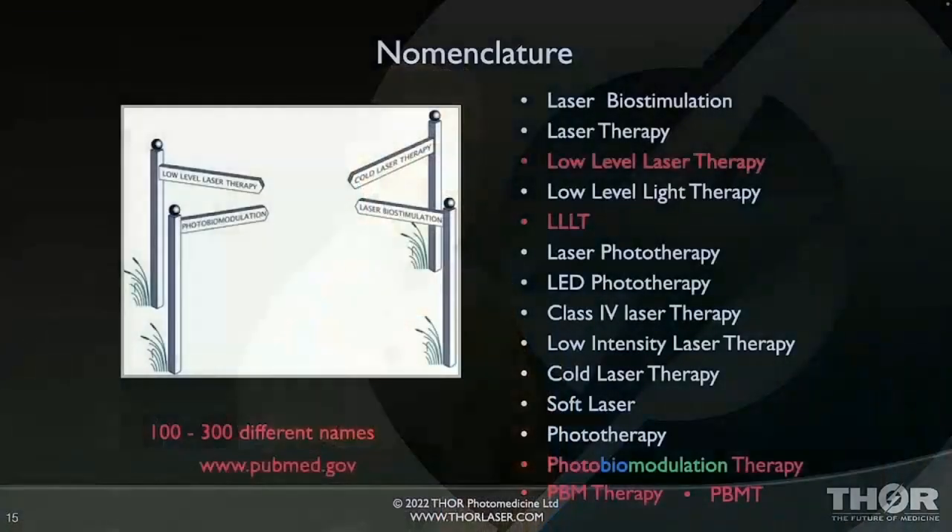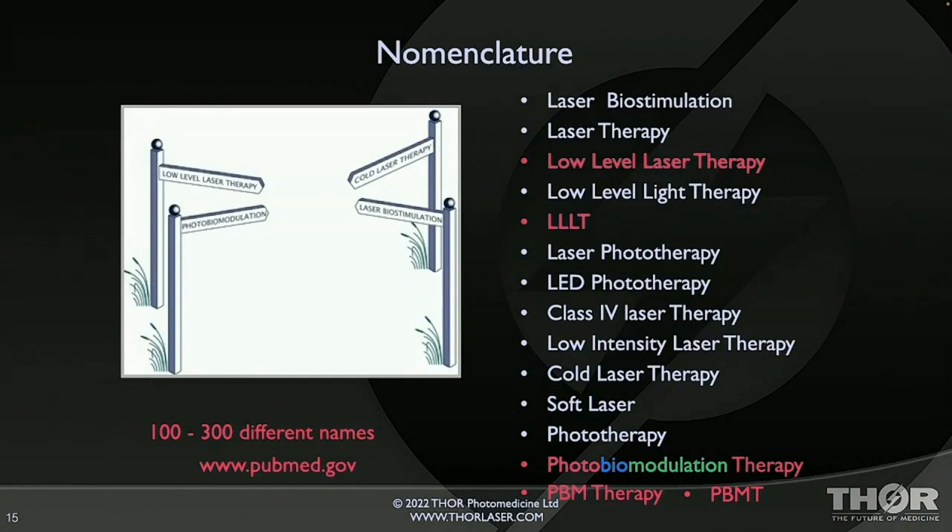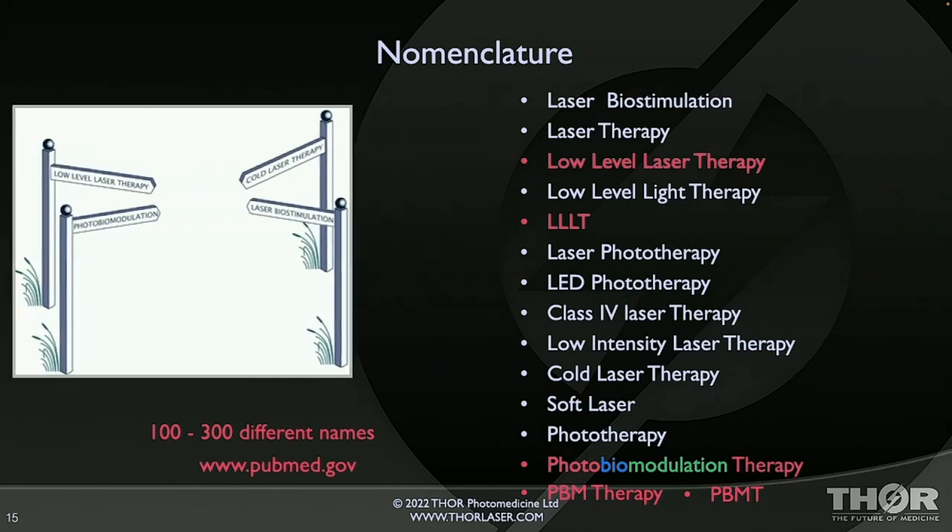This therapy has had a lot of different names over the years — over 100 different names. It used to be called mostly low-level laser therapy. On PubMed, the government database for medicine, low-level laser therapy was the leading term. It is now photobiomodulation. Photo means light, bio means life, modulation means we can stimulate and we can inhibit — we can slow some things down. It's already been reduced to PBM, or PBM therapy, or sometimes PBMT. We're going to call it PBM from now on.